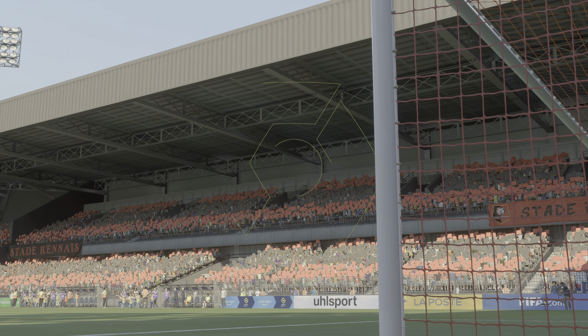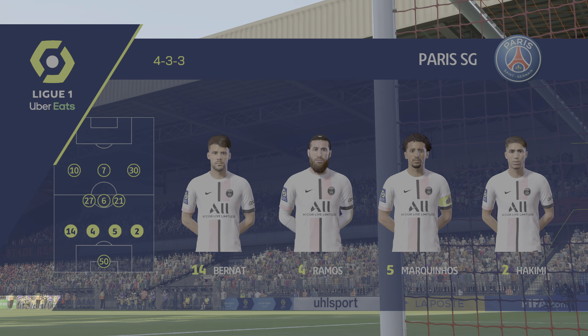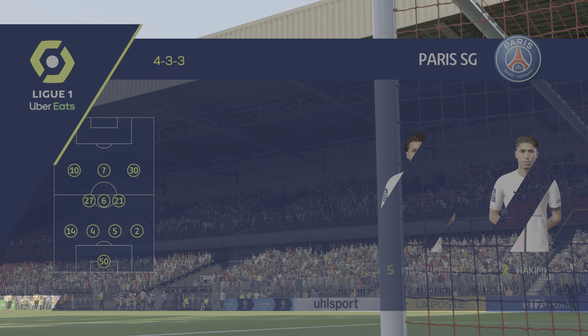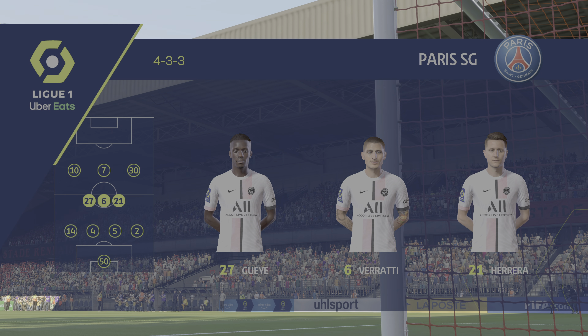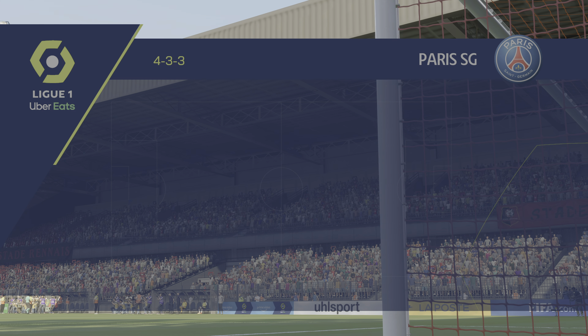And here is the initial eleven for Paris Saint-Germain. Gianluigi Donnarumma begins in goal. Sergio Ramos plays alongside Marquinhos in central defence. Lionel Messi starts with Neymar out wide and lining up through the middle in attack today is Kylian Mbappe.